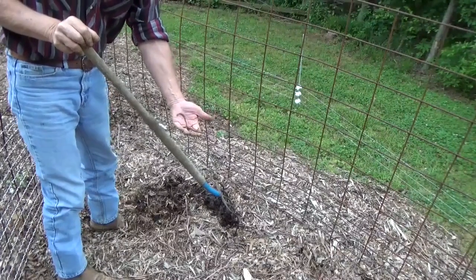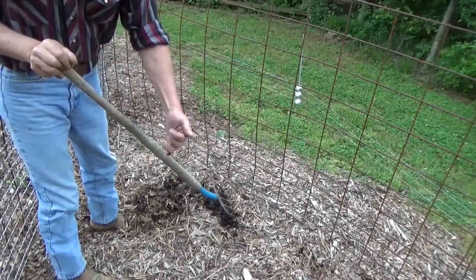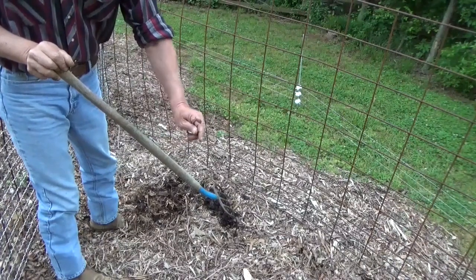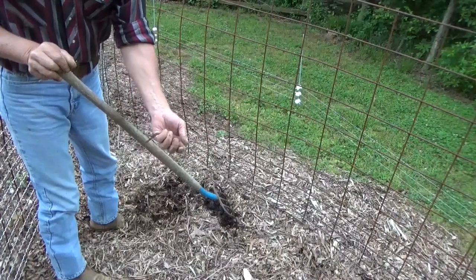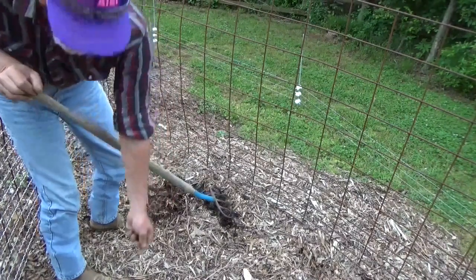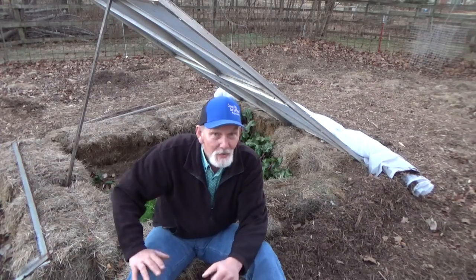Now that's a worm. What they do to improve the soil: they make it loose, let oxygen get in there, and their castings are great fertilizer.